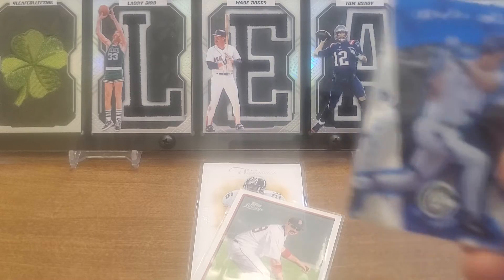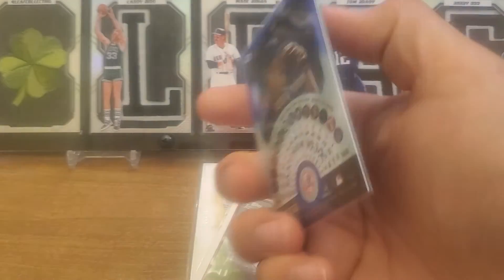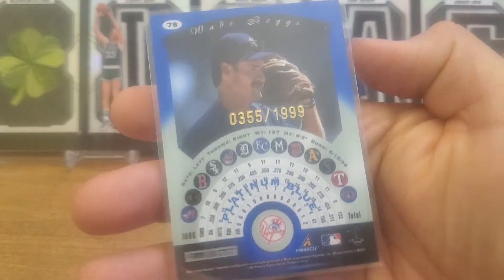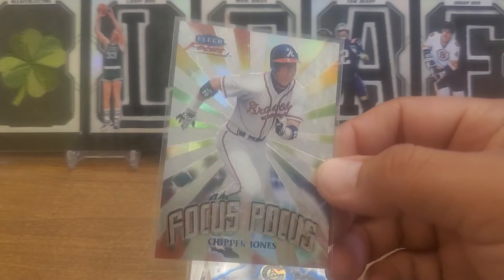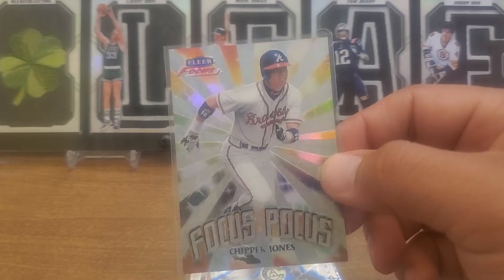These are numbered to 1999. So we get the red, we get the blue - we're getting there, checking cards off the list for the Wade Boggs super collection. We've seen a couple of these Focus cards as well on some of the videos, so here's one more - Chipper Jones.